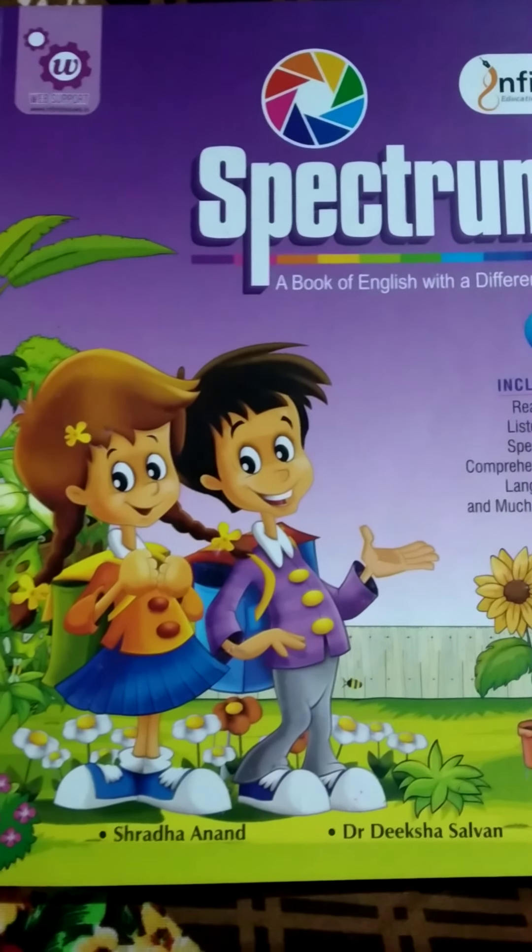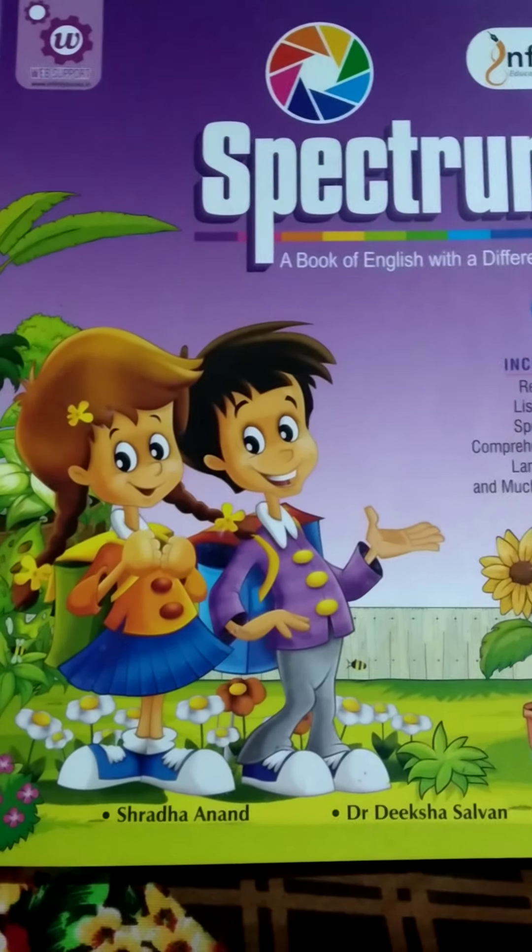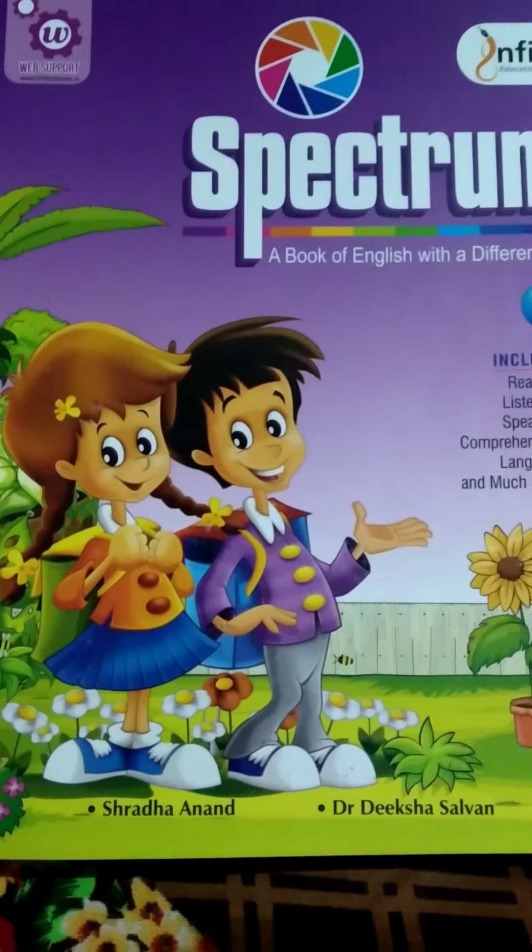Hello students, welcome to Kamdev Sadhana Public School online teaching class. Let's begin today's class. Open your book. Today our topic is how the camel got its hump.